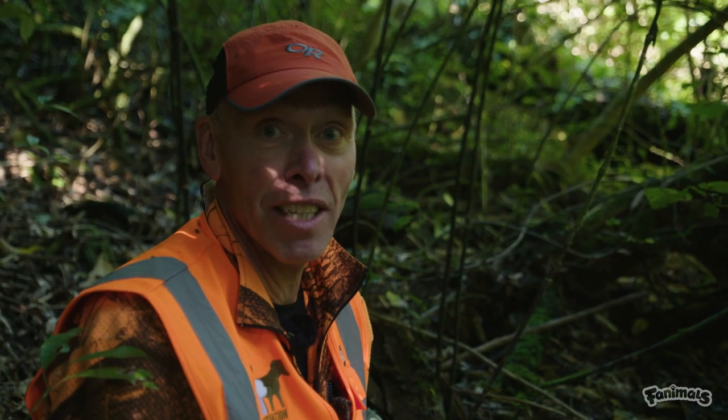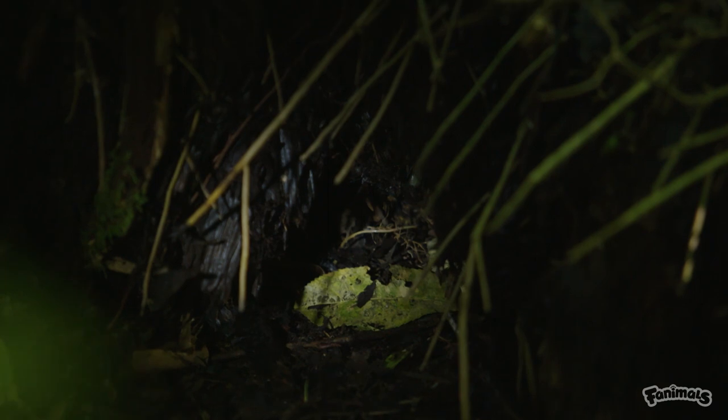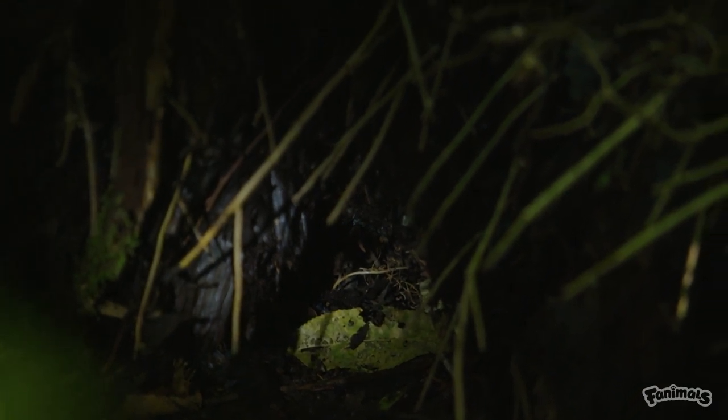Outside of fenced areas like this, or areas where there's no trapping, 95% of kiwi chicks get killed by predators. It's only when they reach 1,200 grams — at about one year old — that they're actually safe from those predators. And once they're at that safe weight, they're amazingly capable of growing new populations. That's what he's going to do when he reaches 1,200 grams and we release him outside the fence.